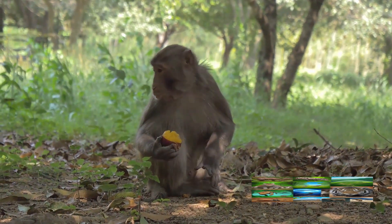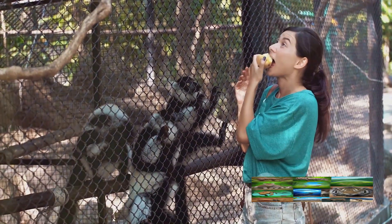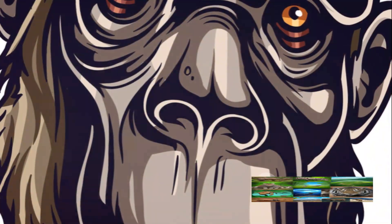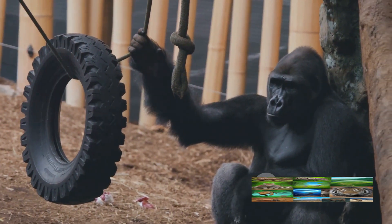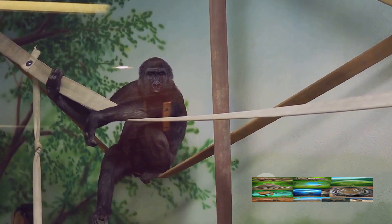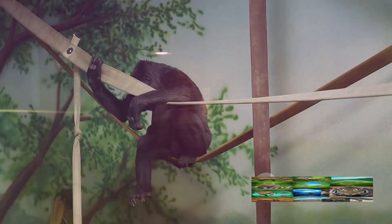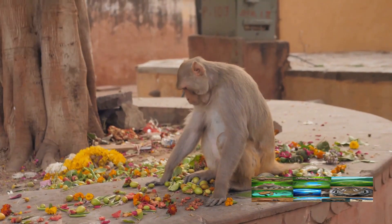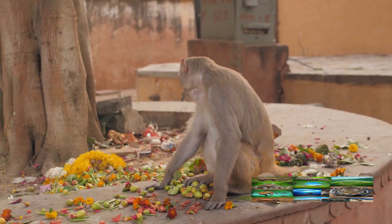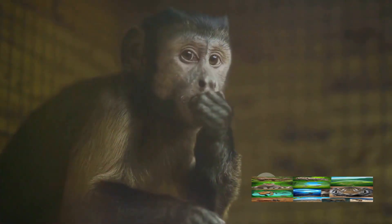It's not just about termites either. Chimps also use rocks to crack open nuts, leaves to soak up water for drinking, and they even fashion spears for hunting small mammals. Moreover, the use of tools gives chimps a significant survival advantage, allowing them to exploit a wider range of food resources — particularly crucial during times of scarcity. A chimp that can use tools to access hard-to-reach food has a better chance of surviving and passing on their genes. Tool use also makes life easier and more efficient, much like the tools we use in our everyday lives, from cooking utensils to power tools.